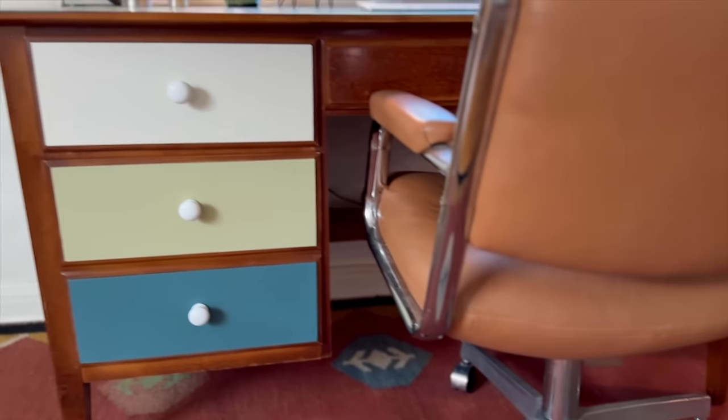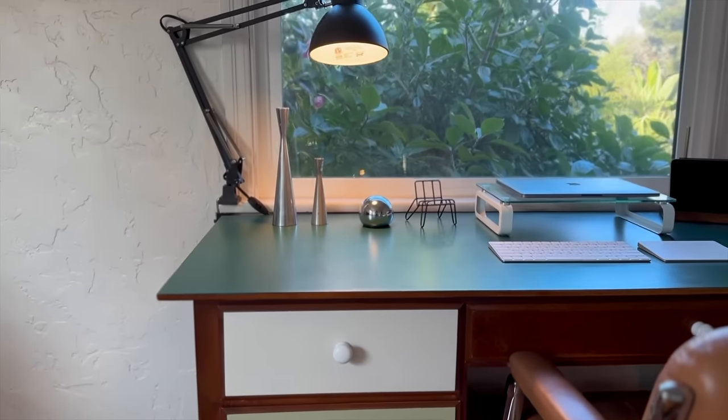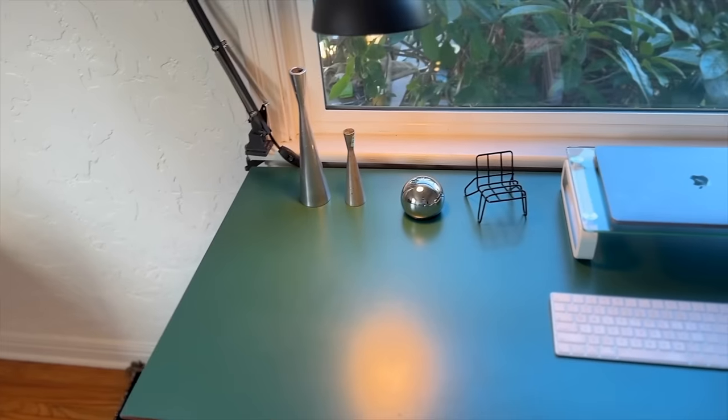The color blocking paint really made it feel like a vintage piece, and the green top of the desk reflects the outside — exactly what I wanted, to bring in some of that greenery. So I have tons more to get done in this room, so let's get started and let me show you what I'm working with.